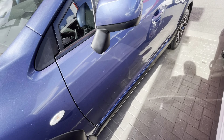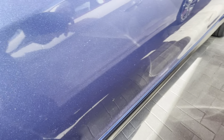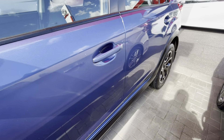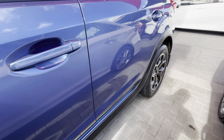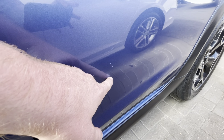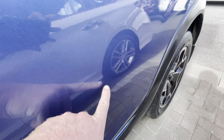Continuing down the panel work of the car, there is a little bit of a mark just through here, very minor. Continuing down the side of the car, there's another little mark just through here and another one just here as well.